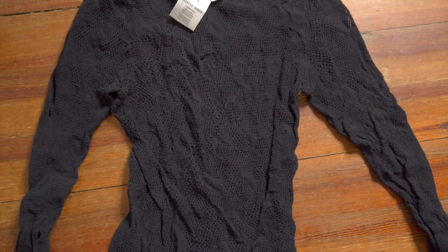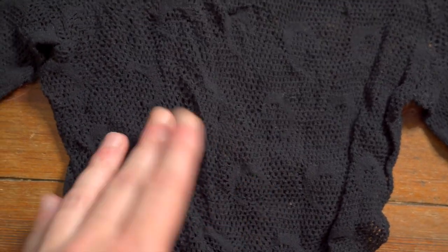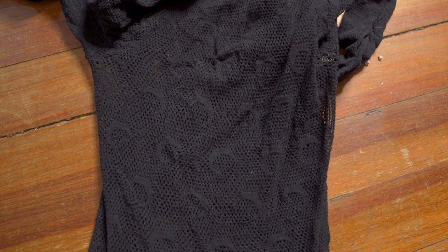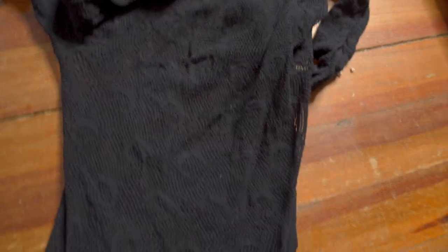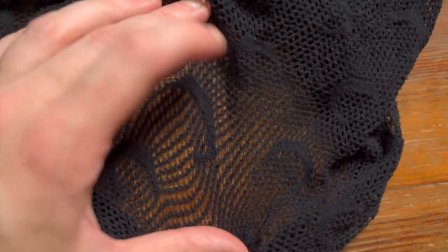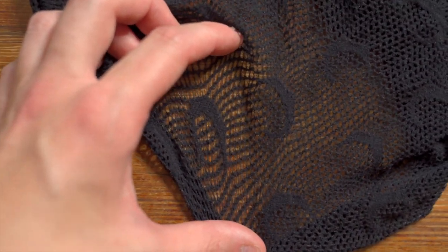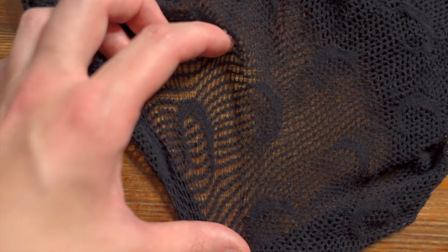Underneath that you get a little loop size tag in the same material as the care tags. Now let's see if I can stretch this out to see the texturing and patterning — nope, unless you put it on it's always going to stay this tight. But if you separate the layers you start to see it better — you can see how those crescent moons really start to pop when the fishnet stretches.